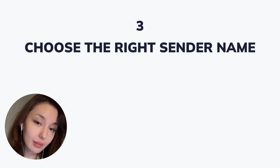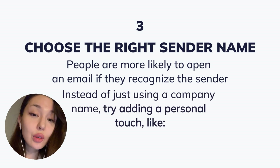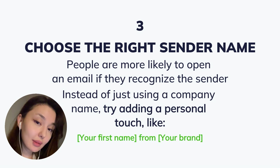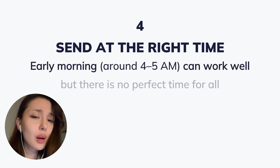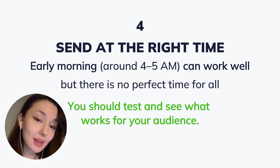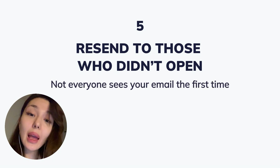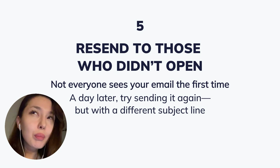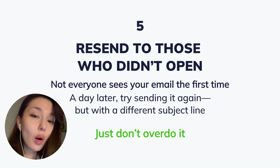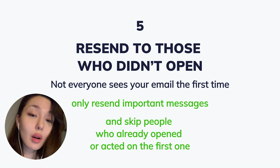Third, choose the right sender name. People are more likely to open an email if they recognize the sender. Instead of just using a company name, try adding a personal touch — like your first name from your brand. Fourth, send at the right time. Early morning around 4–5 a.m. can work well, but there is no perfect time. Test and see what works for your audience. Fifth, resend to those who didn't open your email. Not everyone sees your email the first time — a day later, try sending it again but with a different subject line. Just don't overdo it: only resend important messages and skip people who already opened or acted on the first one.